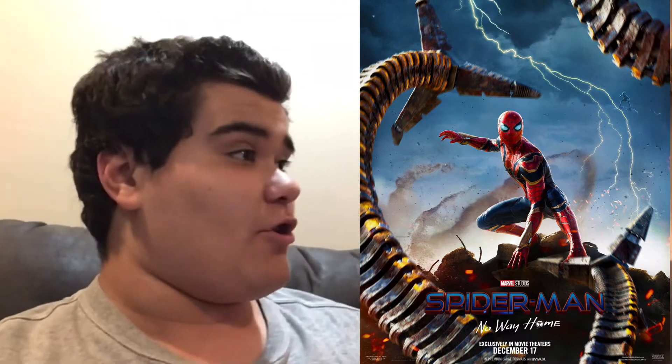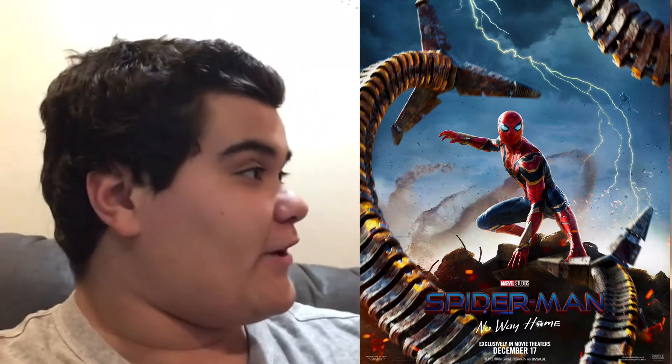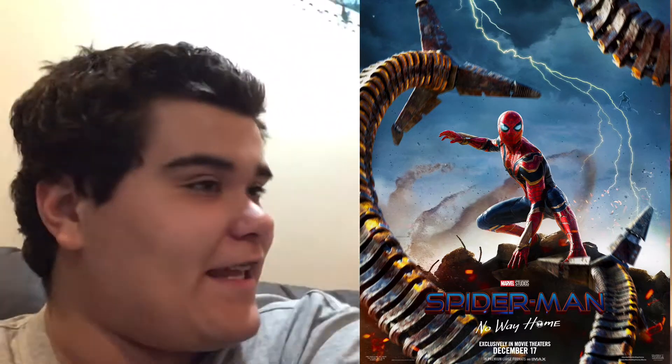Hey guys, it's Rao here. Sorry for not getting to this sooner, but they just released the new Spider-Man No Way Home poster, and I think it looks pretty good. I freaking like it.